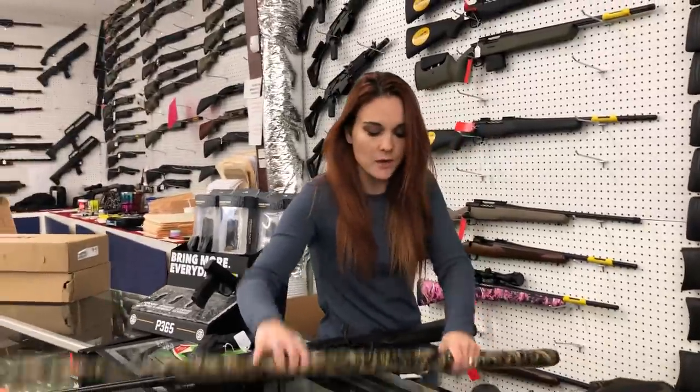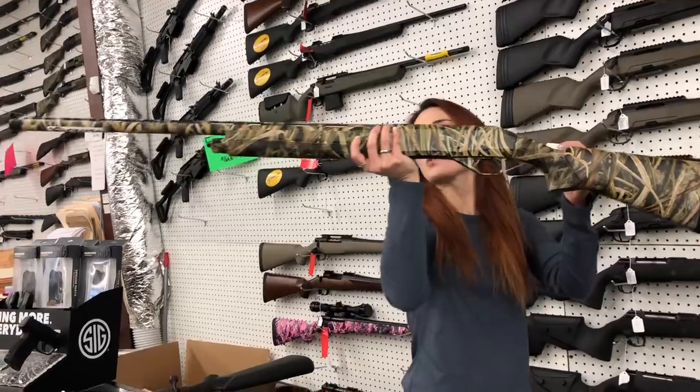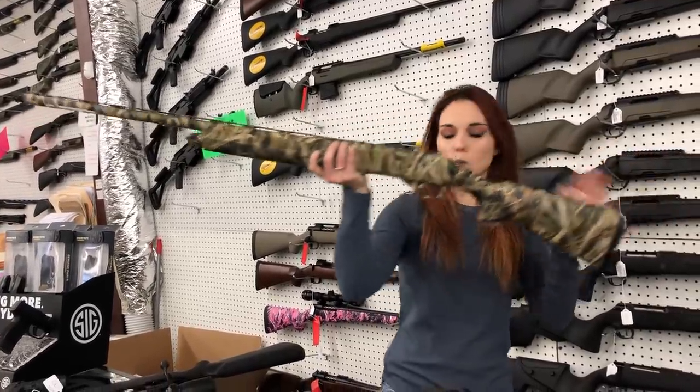For my new stuff, absolutely beautiful camo CZ 1012 — semi-auto 12 gauge with external chokes. She's going to be $625.